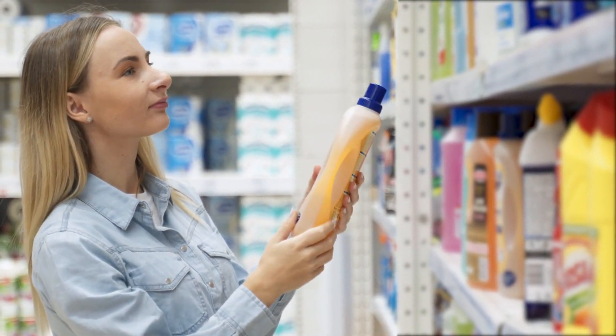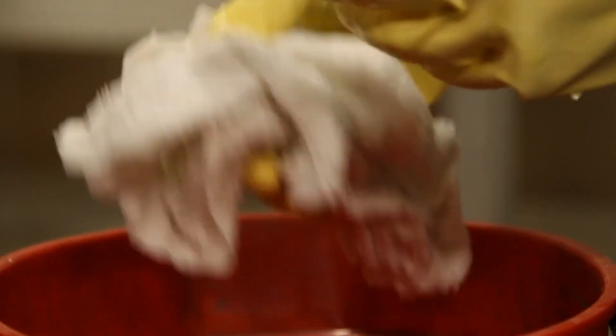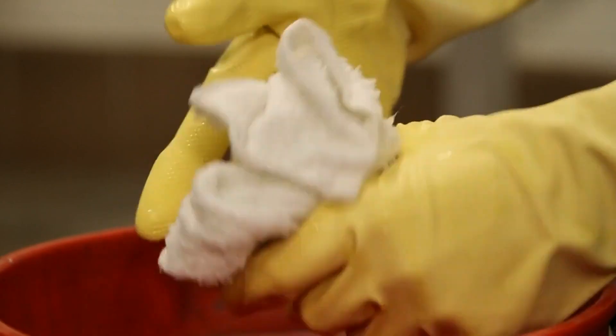3. Cleaning agent — more than just bleach. Keeping things germ-free is crucial, so get anything that will get the job done.